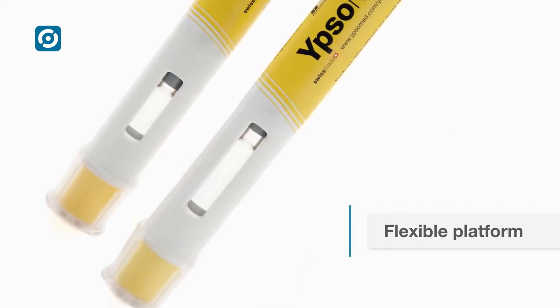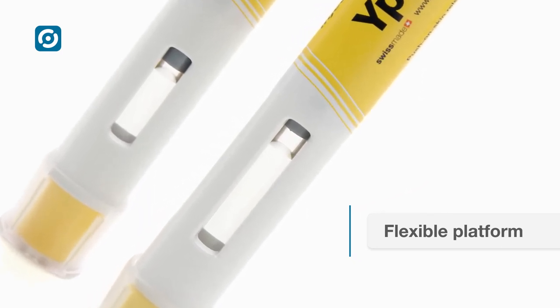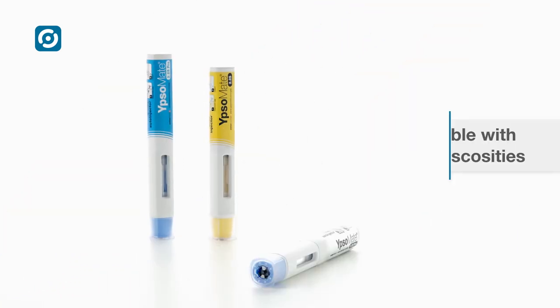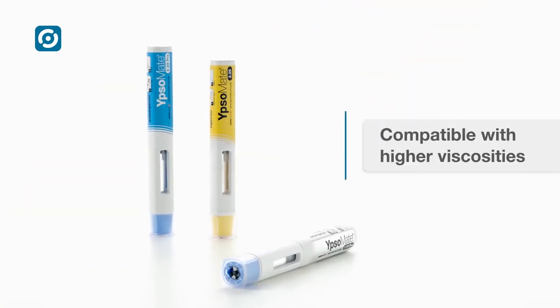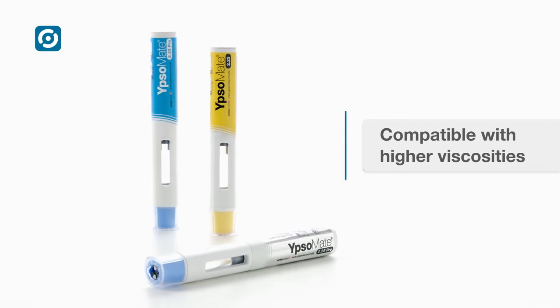Ipsomate 2.25 is easily customised for different fill volumes and viscosities. The auto-injector is also available in a pro version, to accommodate even higher viscosities.